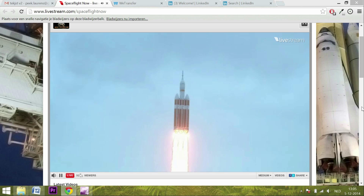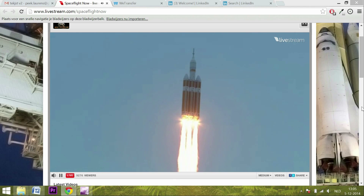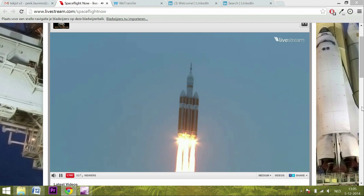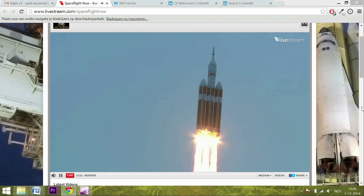Good engine control on the first stage. 800 feet per second. Passing 31 seconds — still looking good. Good engine control. Good chamber pressure on all three boosters in the full power mode.